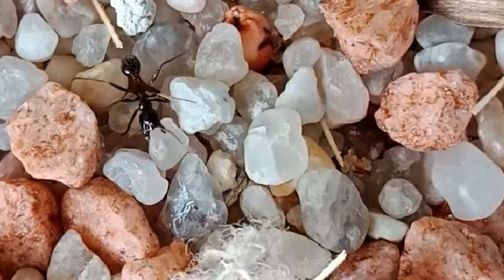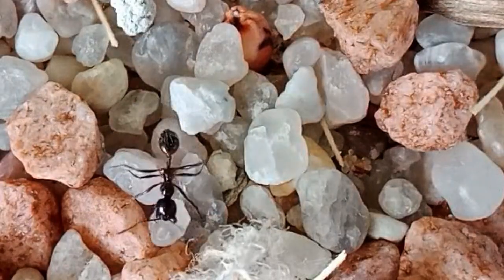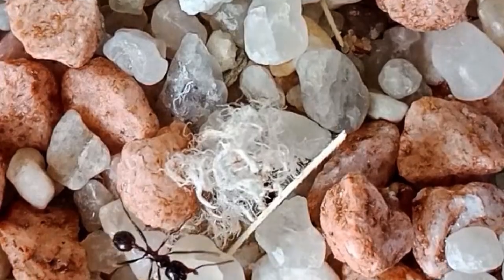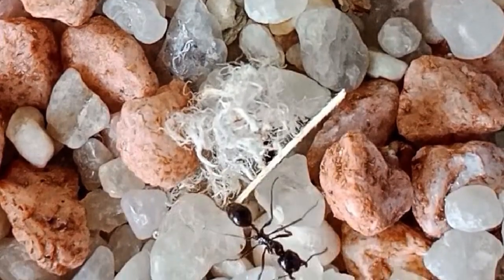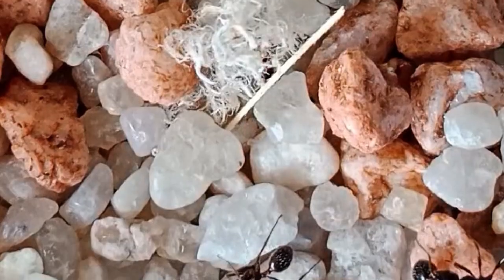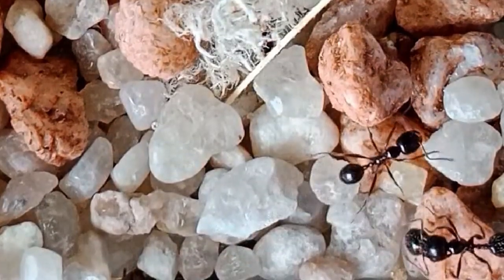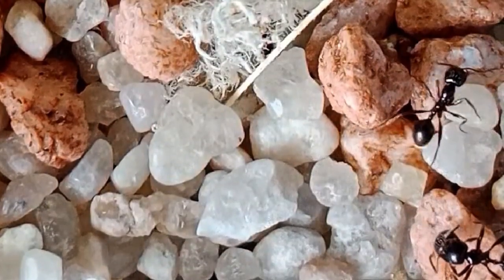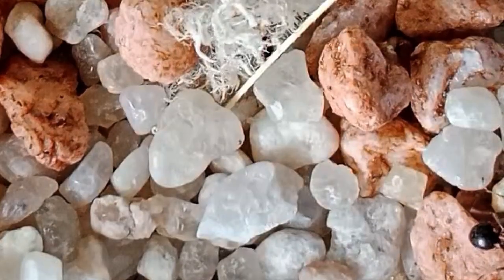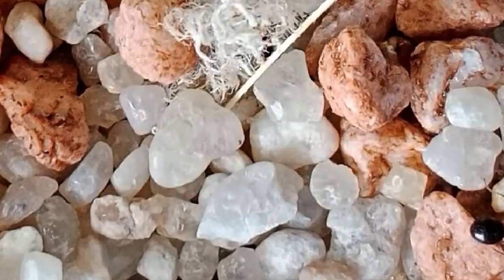And now some very short footage I took of my Messor barbarus species workers. One is taking a stone somewhere, and later we can see a second worker doing something with a part of a dead one. Here on the right side, an ant is walking around with a piece of her fallen sister. Imagine people doing the same thing as this ant on the right side is doing — scary.